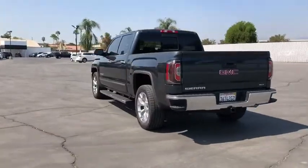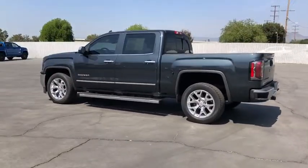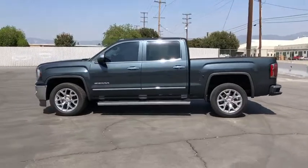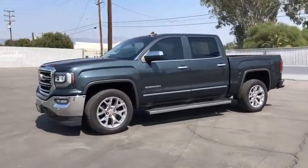The Sierra 1500 now comes with an automatic transmission that combines high-max hauling capability with precise control. This vehicle has less than 40,000 miles. Here are some of this vehicle's great options.